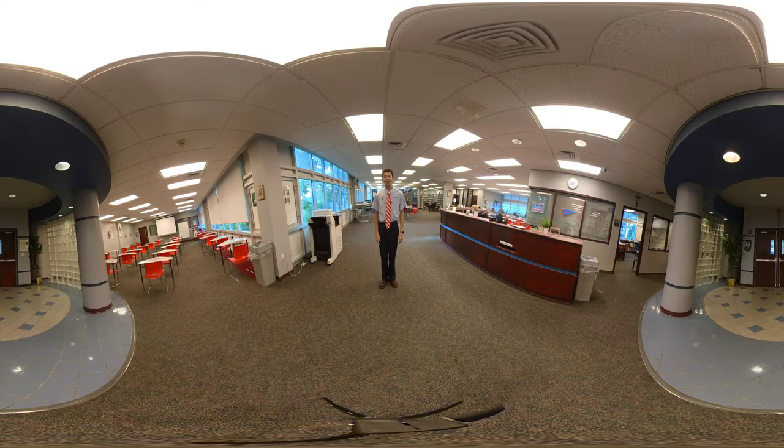Now we're in the library. Our librarian is always encouraging us to come in here, but research isn't the only thing you can do here. There are also chess and checker sets for students, and our video production classes are in here as well. Let's head there next.